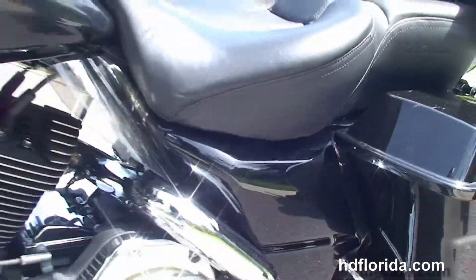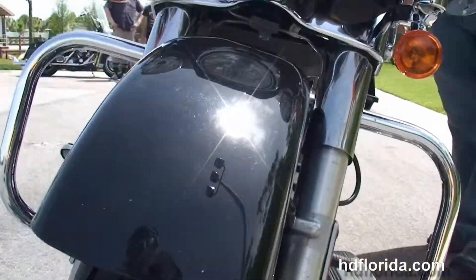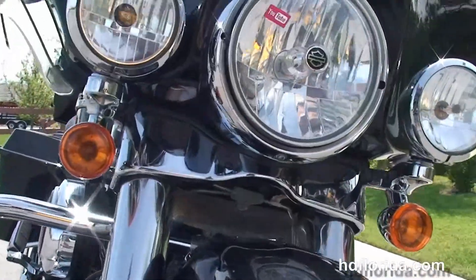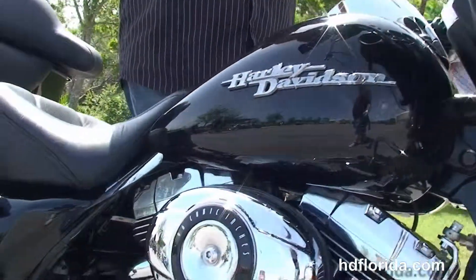Heat shields, it's in vivid black, options and accessories totaling over $4,300. It's in stock and ready for immediate delivery. We finance used Harley-Davidsons up to 72 months and be sure to ask about our Fly & Ride program.